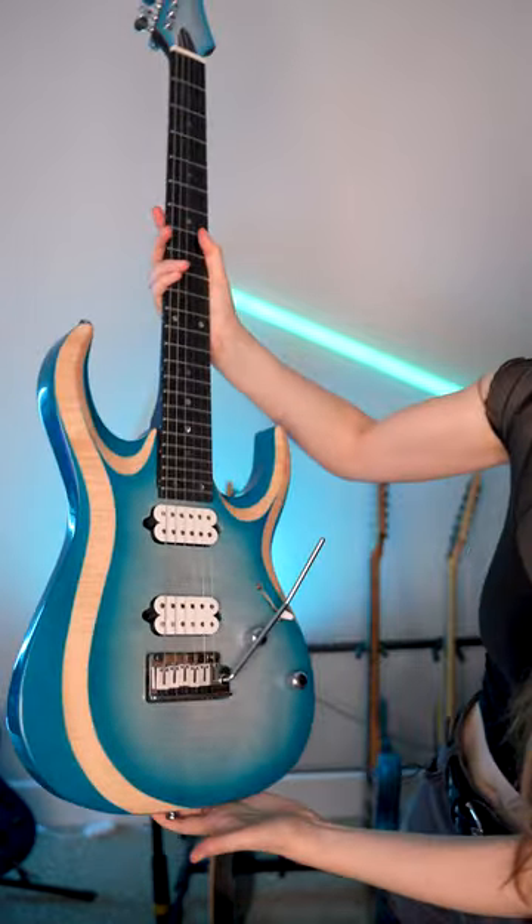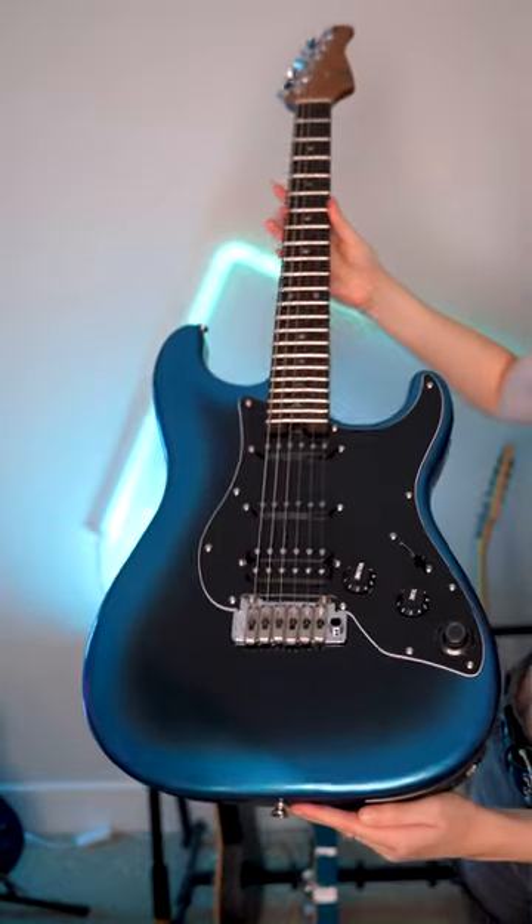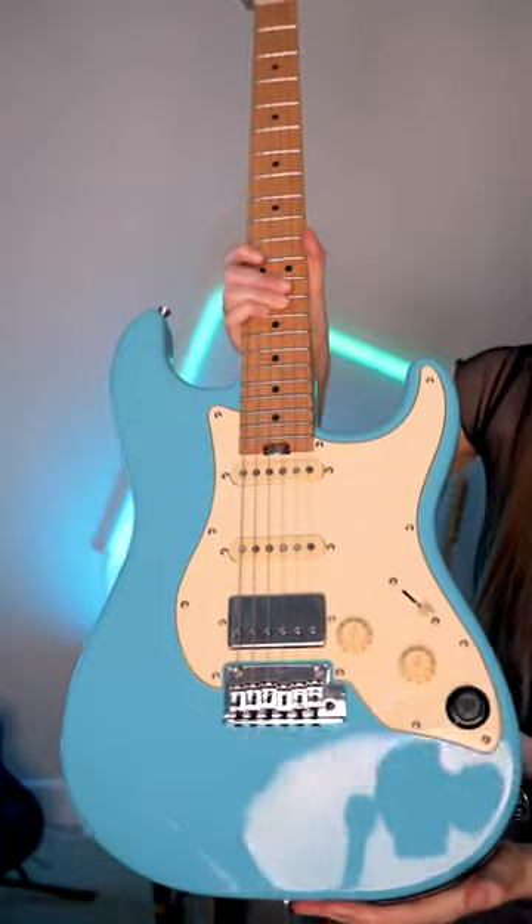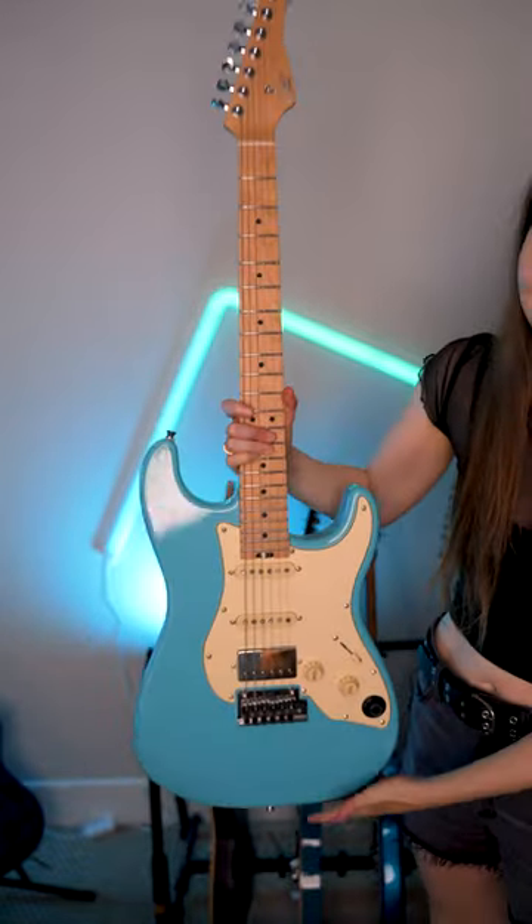This is the Cort X700 Duality II in Polar Ice Burst. This is the Moor GTRS P800. This is the GTRS W900 in Mystic Pink. Then I also have the GTRS S800 in Sonic Blue.